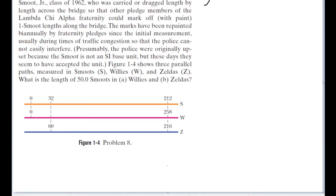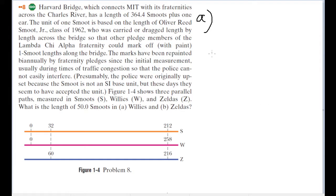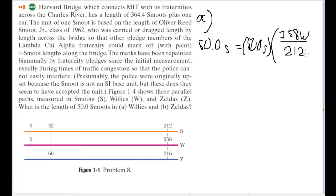Part A is pretty easy enough. From the image, it starts at zero and goes up to 212 Smoots, and from zero it goes up to 258 Willys. Both lines start at zero, so we have a perfect easy-to-read ratio. So 50 Smoots is equal to 50 Smoots times 258 Willys over 212 Smoots, which equals 60.8 Willys.